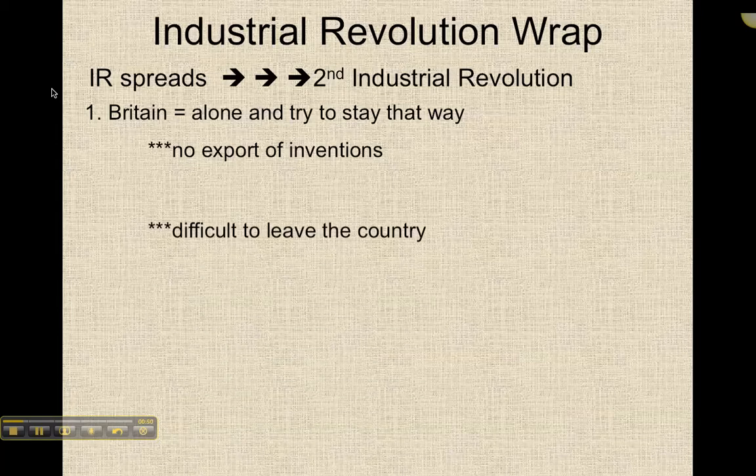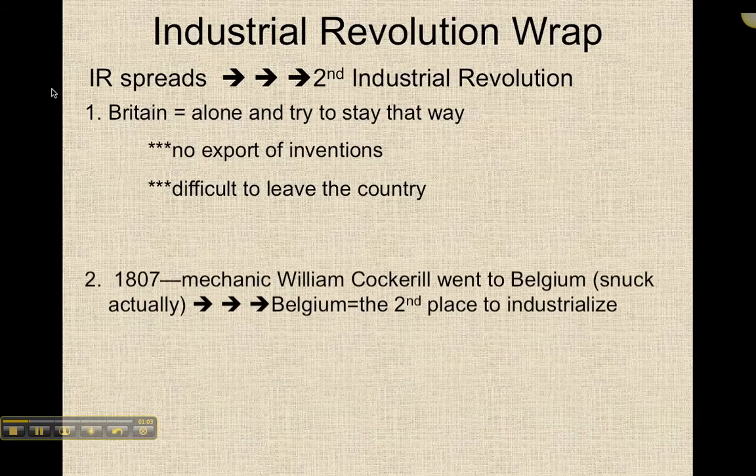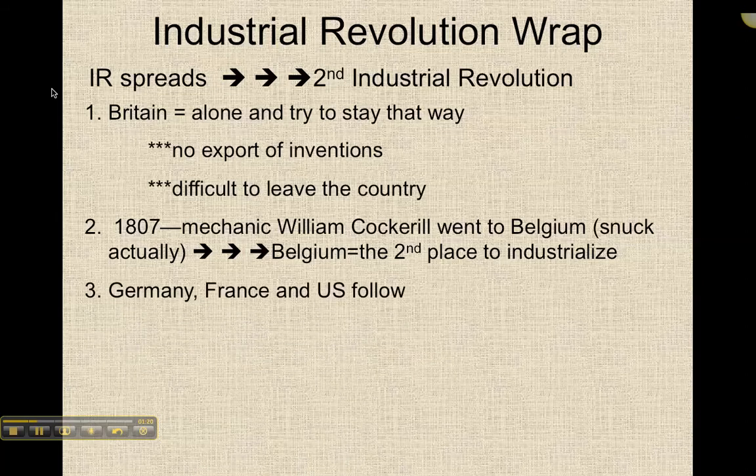They actually make it really difficult to leave the country itself. Anybody with any kind of mechanic experience or invention experience or skills were not allowed to leave Britain. However, in 1807, a mechanic named William Cockerel does go to Belgium — he actually snuck out of Britain — and so it should come as no surprise that Belgium is the second place to industrialize.